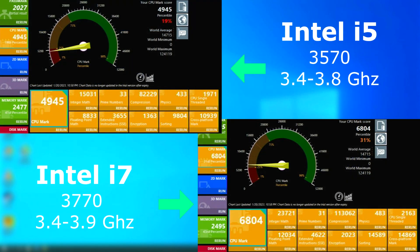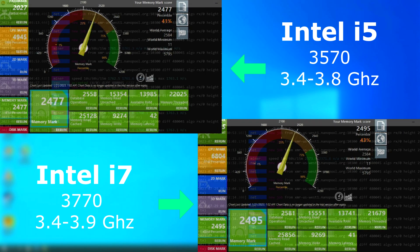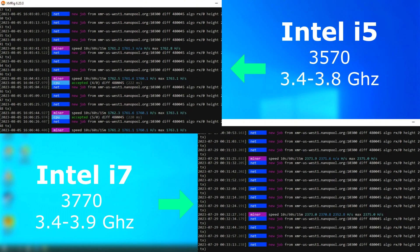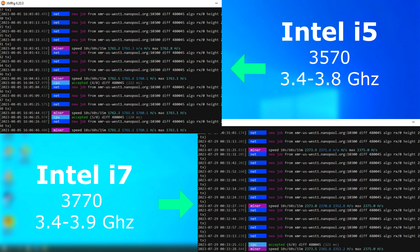Passmark shows the i7 as having a pretty decent lead on the i5, while the memory scored about the same, which makes sense. Using these CPUs to mine Monero shows the i7 having a higher hash rate by about 600 hashes per second. Since XMRig only uses physical cores, most likely it's the extra L3 cache that's helping here.